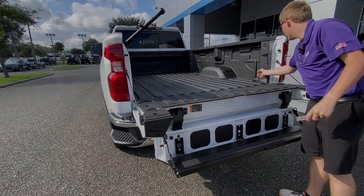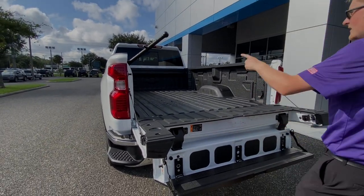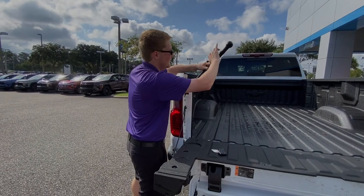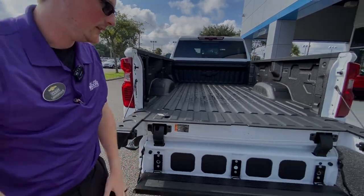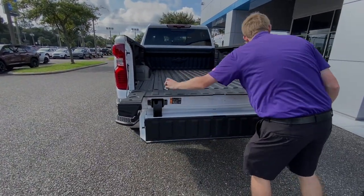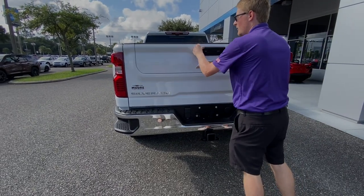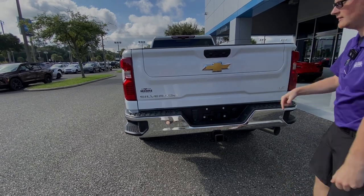You do have an outlet right here — 120 volt, up to 400 watts — in the bed. You've got 12 standard tie-downs as well as a spray-in bed liner from the factory. To lower the tailgate, you just pull up on this and it falls down. The correct way to close the multiflex tailgate is to fold that in first, then pull the whole thing up, and then put the top up. You can lock this if you've got a hitch so it doesn't swing open and slam on your hitch.